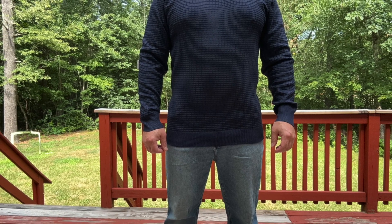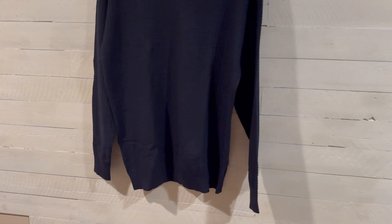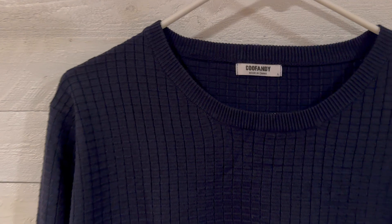I want to talk about this lightweight pullover crew neck sweater that KooFanny sent me to do a video on. I really like this — I'm a big fan of it. You can see right there an initial look.